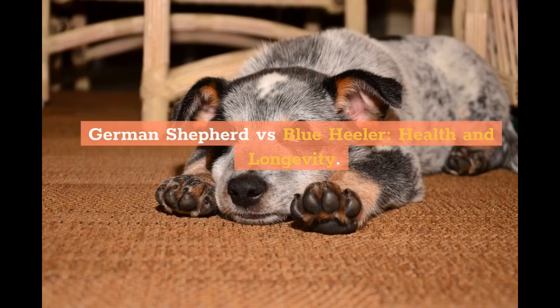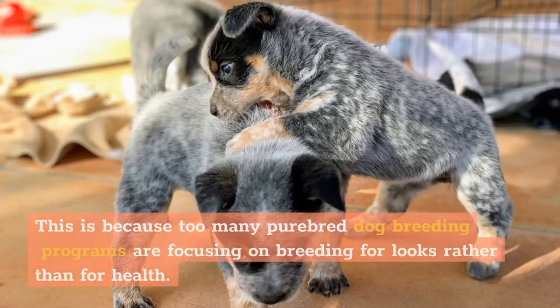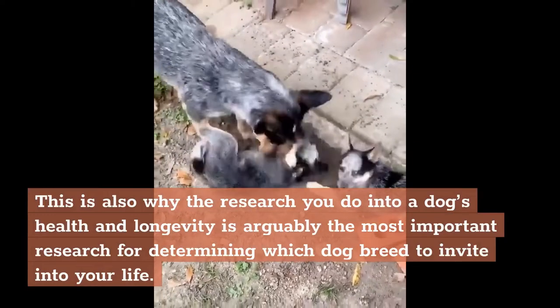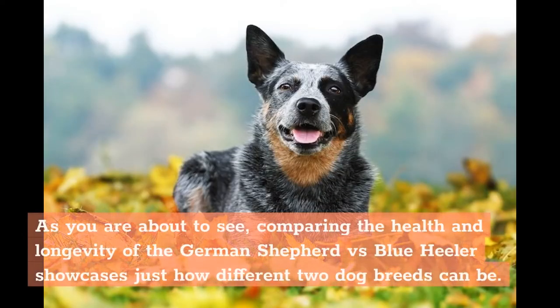German Shepherd vs. Blue Heeler — Health and Longevity. Many purebred dog breeds today are developing health conditions linked to their genes. This is because too many purebred dog breeding programs are focusing on breeding for looks rather than for health. This is also why the research you do into a dog's health and longevity is arguably the most important research for determining which dog breed to invite into your life. Comparing the health and longevity of the German Shepherd vs. Blue Heeler showcases just how different two dog breeds can be.